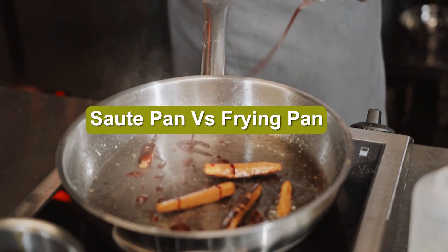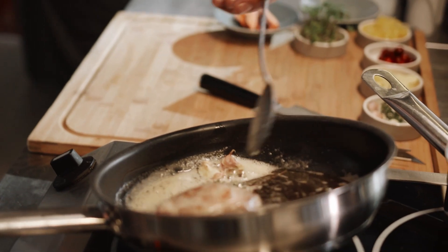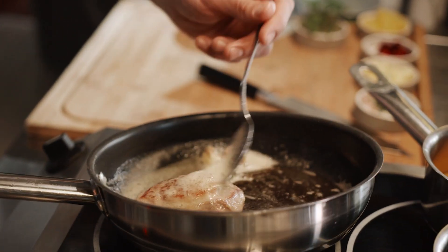What is the difference between a frying pan and a sauté pan? The difference between these two types of pans is their surfaces and sides. A sauté pan has straight and deeper sides, while a frying pan has slanted and shallow sides.